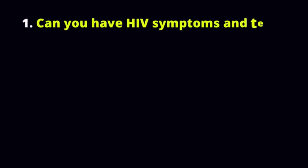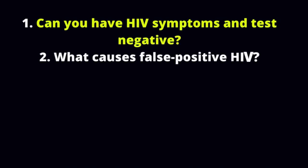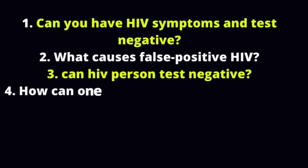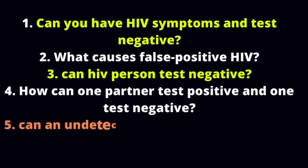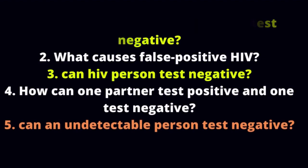Question 1: Can you have HIV symptoms and test negative? Question 2: What causes false positive HIV? Question 3: Can an HIV person test negative? Question 4: How can one partner test positive and one test negative? Question 5: Can an undetectable person test negative?